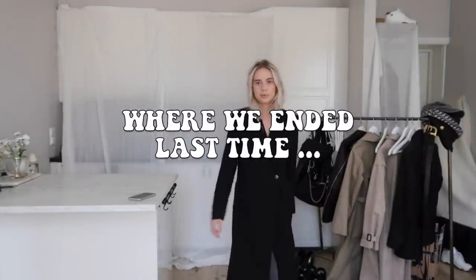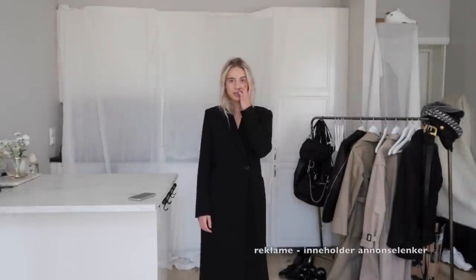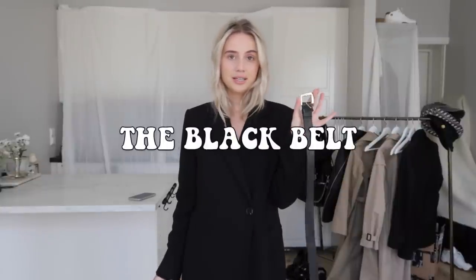I wanted to show you how easy you can pimp an outfit with some belts. In your wardrobe you have to have just the classic belt. These two are really expensive and you don't need the Dior belt or the Bottega belt — I just wanted to show you how much this can change an outfit. With the Dior belt, this is the most classy look you can wear.